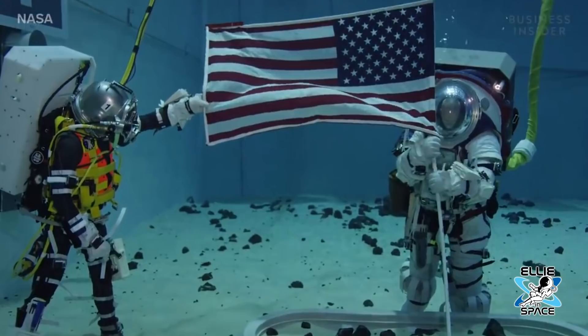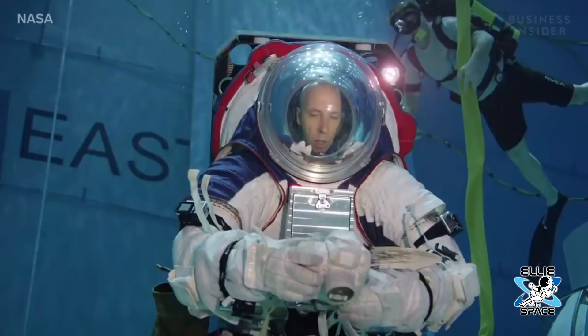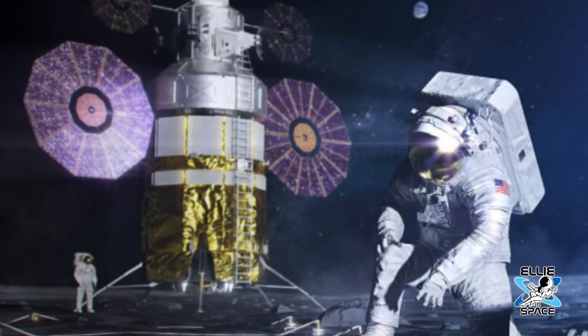Those spacesuits are now more than 40 years old and there are only 18 usable units available on the ISS. That's why SpaceX is currently in the process of designing new spacesuits to protect astronauts on spacewalks. Jared Isaacman and his crew will be the first to test out these new suits on an excursion outside the Dragon spacecraft. Unfortunately, the design and appearance of the new spacesuits have not yet been revealed by SpaceX, but we know the suit will definitely be an upgrade.